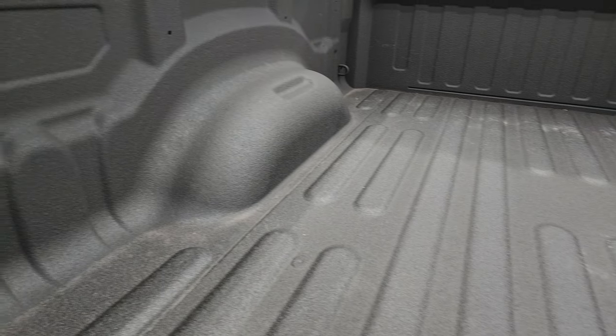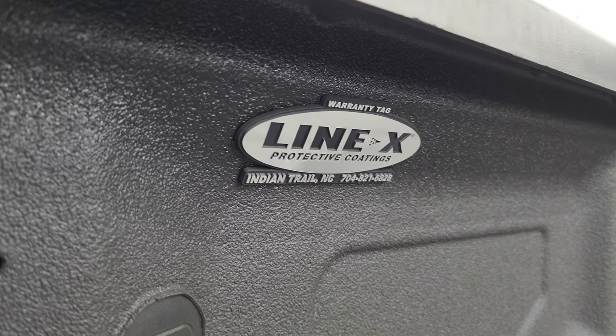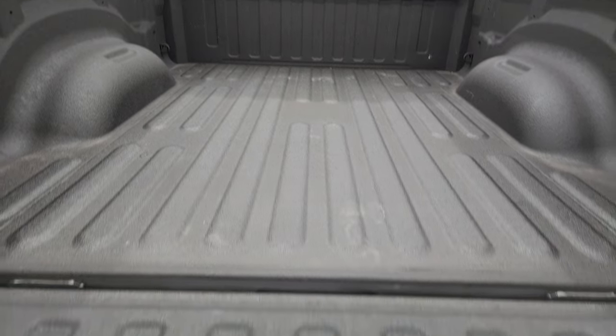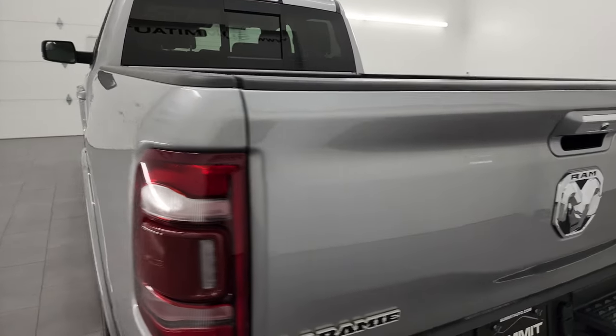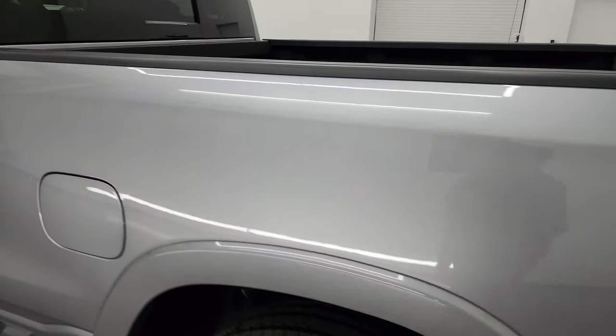There's a very nice Line-X spray-in bed liner, and that was done in Indian Trail, North Carolina. The spray-in liner goes onto the tailgate as well, and it shuts nice and solidly. Coming around the driver's side — just as clean as the passenger side — no major dents or dings on the box.